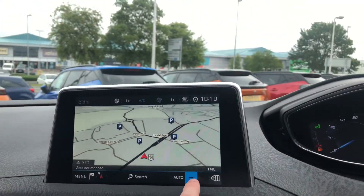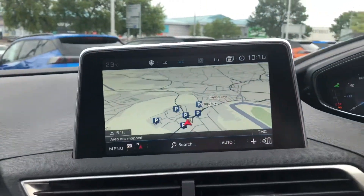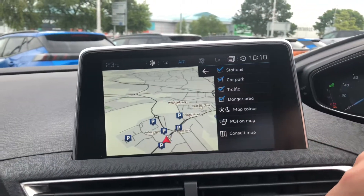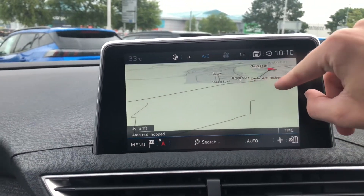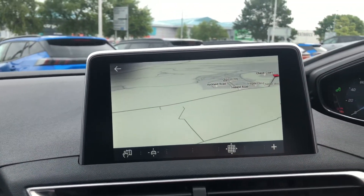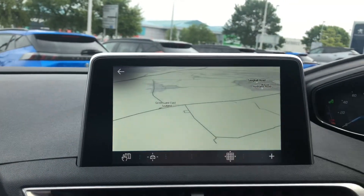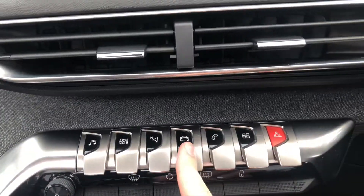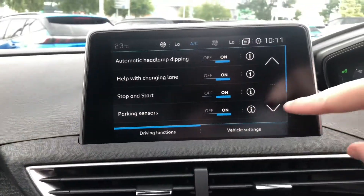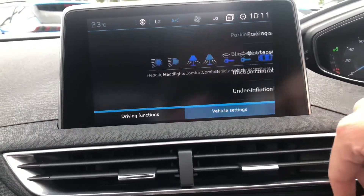Here you have TomTom's 3D sat-nav. Here you have all of your driver functions and your vehicle settings.